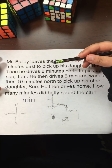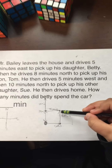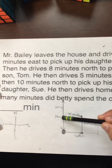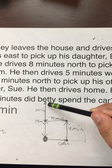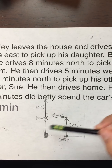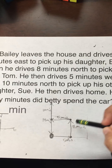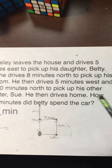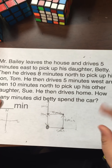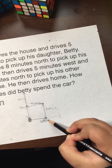Once he arrives home, that's a total of 18 minutes going down. There's a lot of math here. You might misread the question — when I first did it on my own, I looked at 'how many minutes did Betty spend in the car' and thought it was asking how many minutes Mr. Bailey spent in the car. So I got confused at that part.